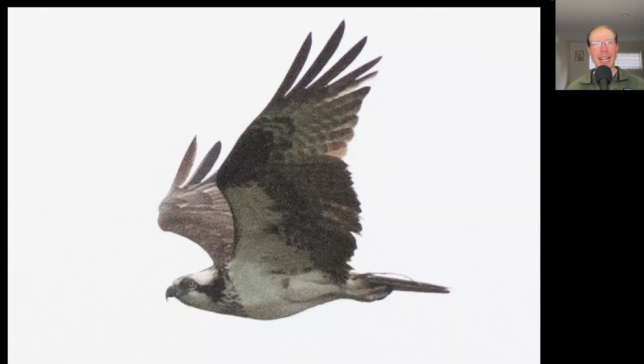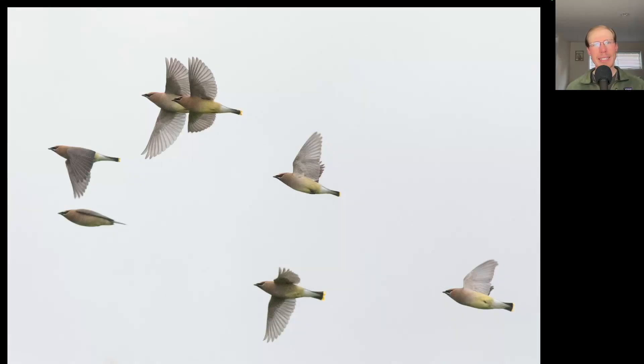Here we have the side view of a large black and white raptor with a black line through the eye — this is an osprey. We see this species in the early part of the season, then there's a gap in the middle when we're not really seeing it, and then here at the end of the season we see it in large numbers again.